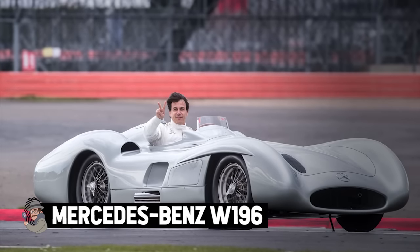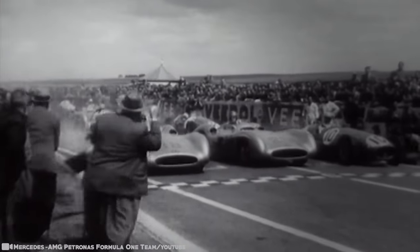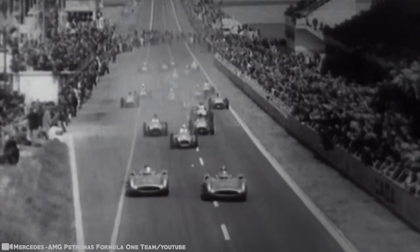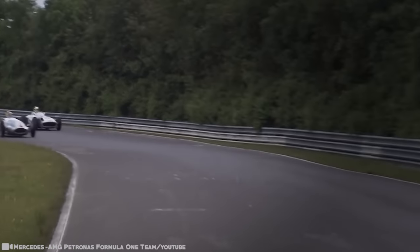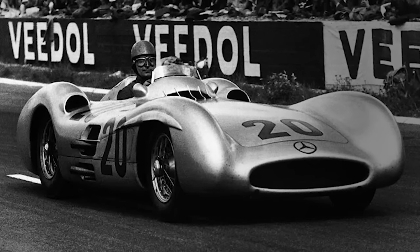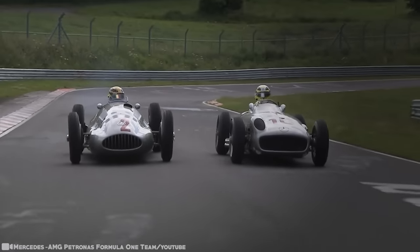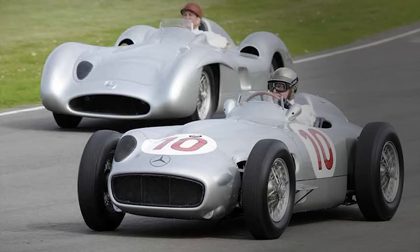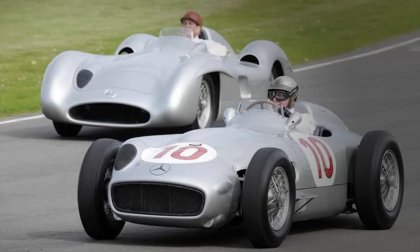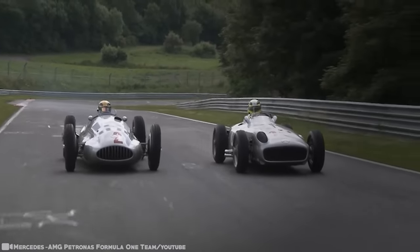Mercedes-Benz W196. The Mercedes-Benz W196 was a Formula 1 racing car produced for the 1954 and 1955 Formula 1 seasons. It won 9 of 12 races entered and captured the only two world championships in which it competed — and since then, this car is iconic. The W196 was designed by an engineer who worked with Mercedes since the 1930s. They designed two versions: one streamlined for the faster tracks, and a later version with exposed wheels for the more technically demanding circuits. Many new elements and technologies were used, and this car was probably a step beyond its rivals.